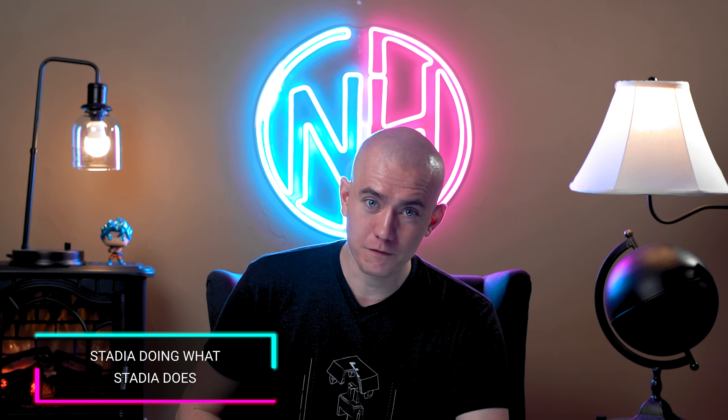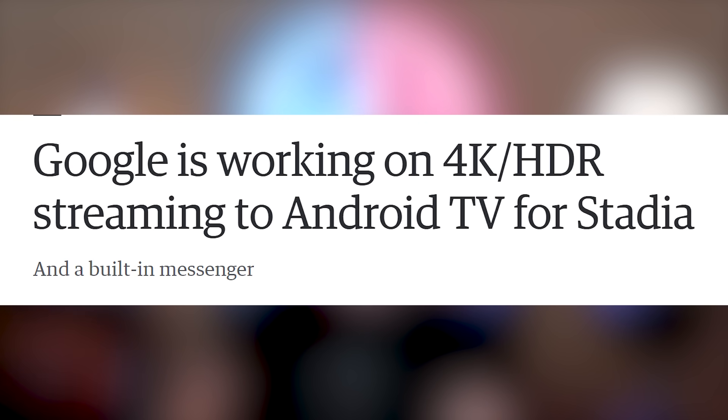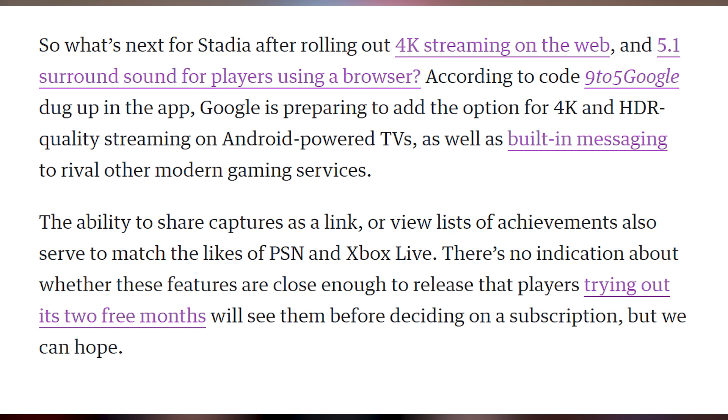Speaking of another dying gaming platform, Google Stadia has announced that it's working on 4K HDR streaming to Android TV — you know, just something that we thought we would get at launch. We thought we were going to get 4K HDR on every device, but no, they have to slowly roll it out. Android TV is going to get it at some point — maybe.